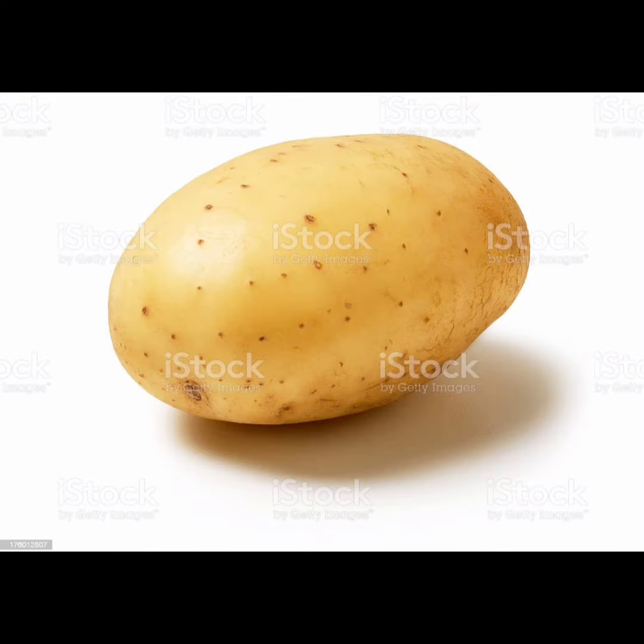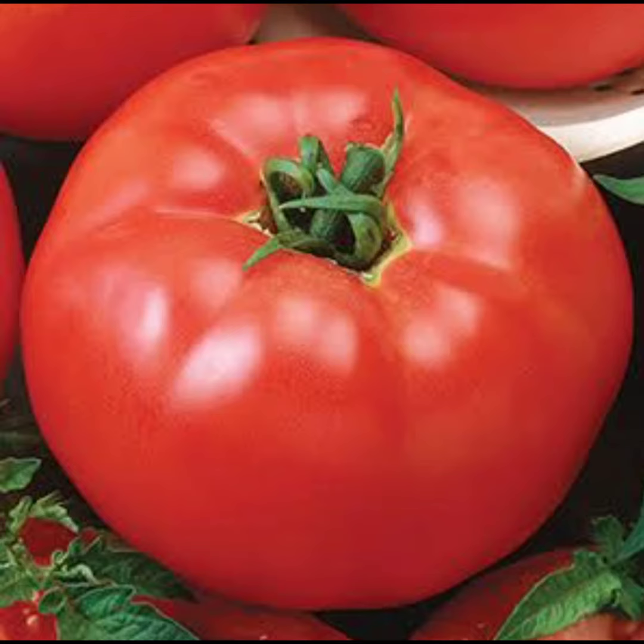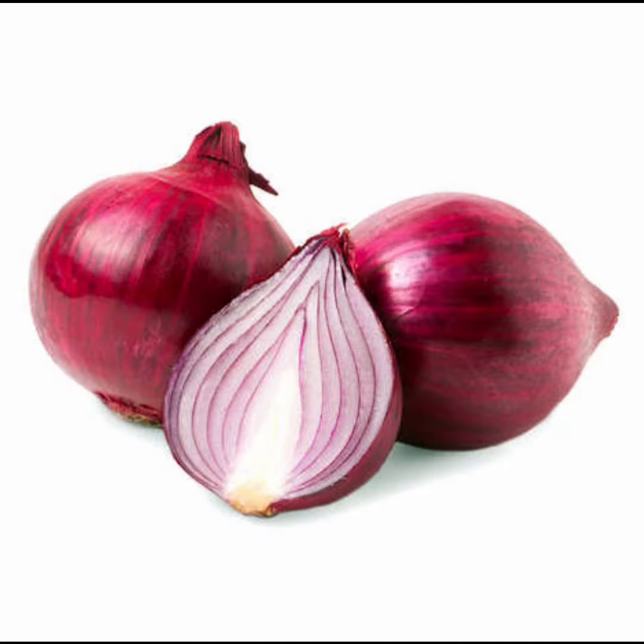Potato — fatty fatty potato. Tomato — red red tomato. Onion — strong strong onion.